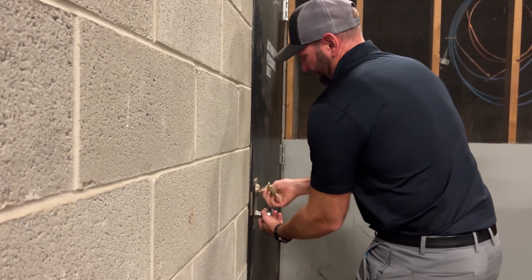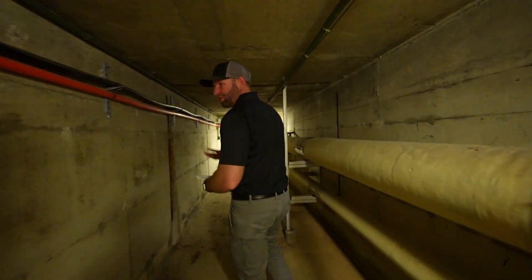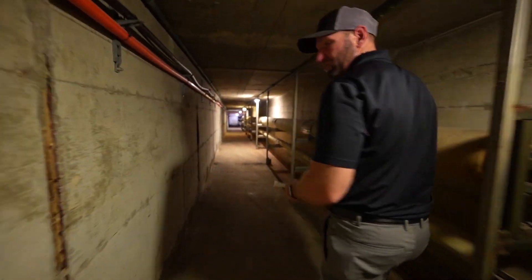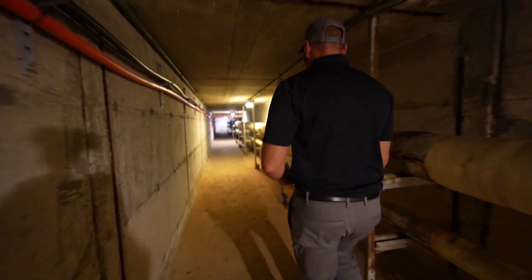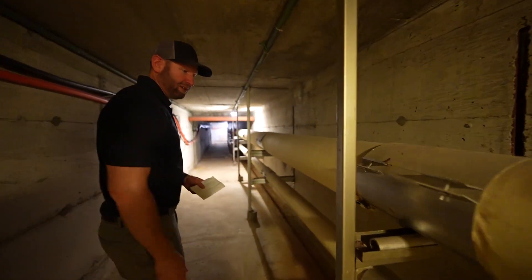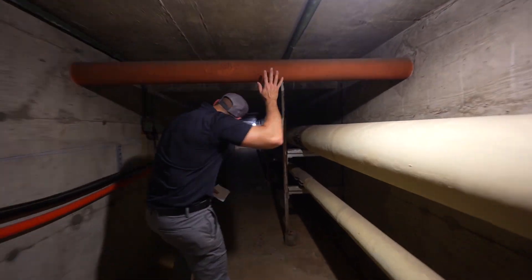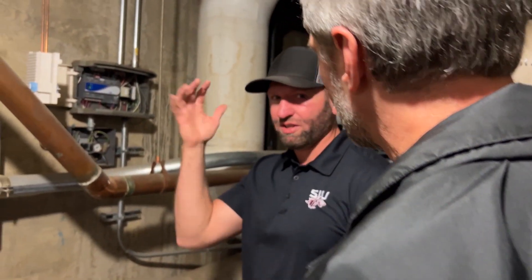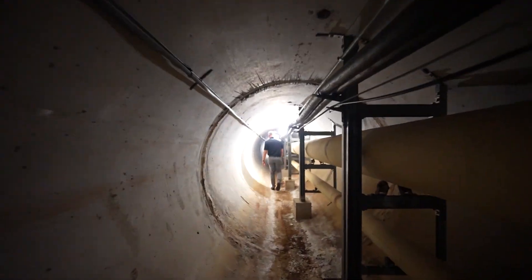The condition of the steam tunnels, given how old they are, has always been top of mind for the facilities department. Mark says maintenance happens frequently and there are several big repairs scheduled for the next few years — there is a plan to replace and reinforce some of the older tunnels that need a little work. The replacement of the brackets is also something they check and maintain, making sure they're in good shape because that's what's holding up the pipes. Mark says the tunnels are prepared to carry on heating and cooling generations of Salukis.